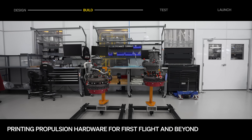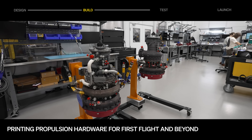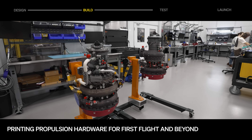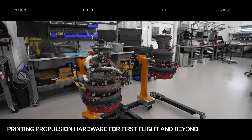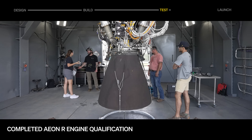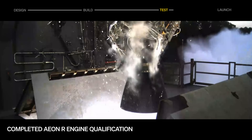In engine manufacturing, printed parts for stage one first flight engines are 92% complete, and the first set of flight turbopumps have been assembled. The team has started printing propulsion hardware for Terranar's second flight and beyond. The first stage engine qualification campaign is complete, and flight engine production is full steam ahead — a huge milestone for the program.